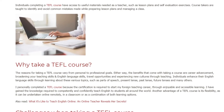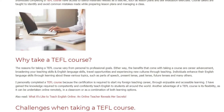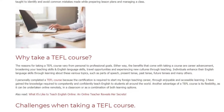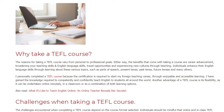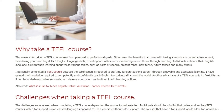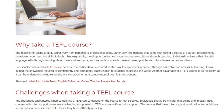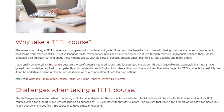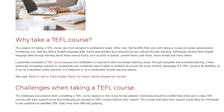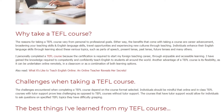Personally, completing a TEFL course was required to start a foreign teaching career, through enjoyable and accessible learning. The knowledge gained allows individuals to competently and confidently teach English to students all around the world. Another advantage of a TEFL course is its flexibility, as it can be undertaken online remotely, in a classroom, or as a combination of both learning options.